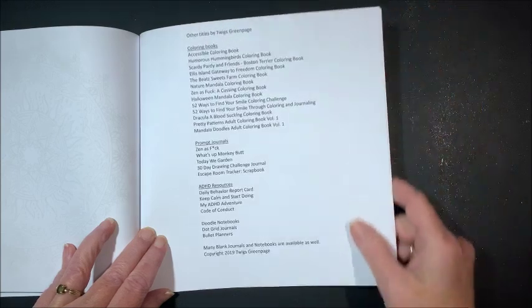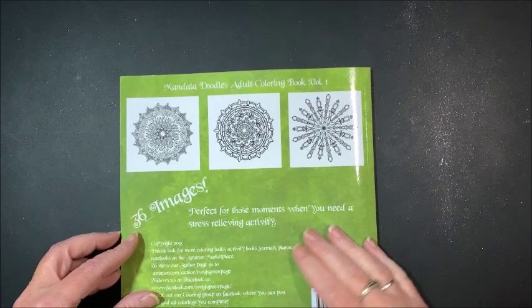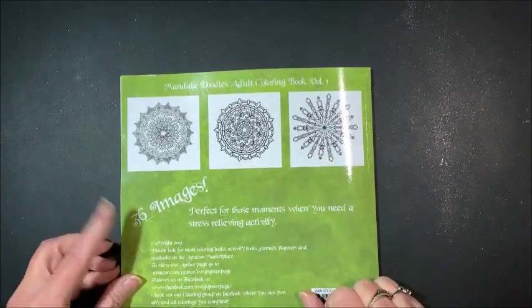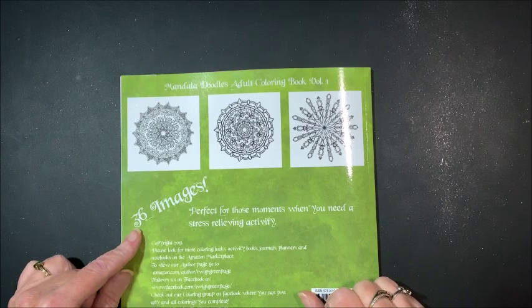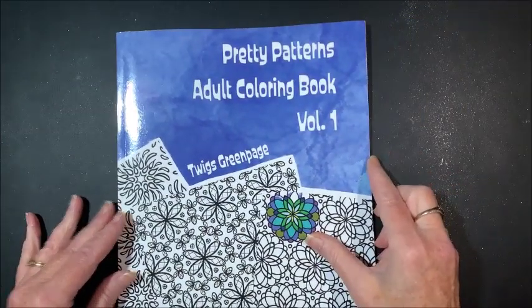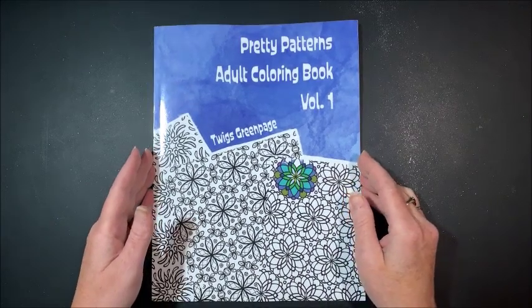She again lists her other coloring books. On the back page, again, some thumbnails of images. There are 36 images in this book. Let's move on to the last book — I'm going to zoom back out because this is a full-size coloring book. It pretty much looks like your standard 8½ by 11.